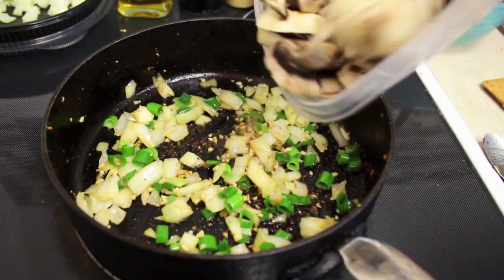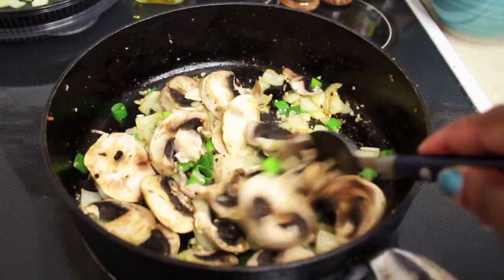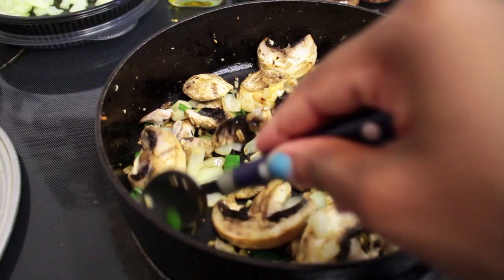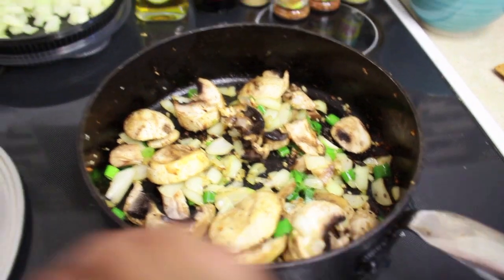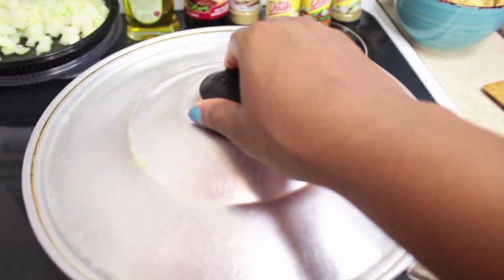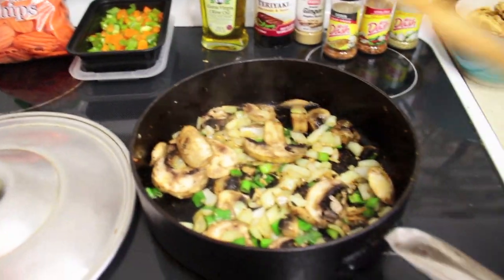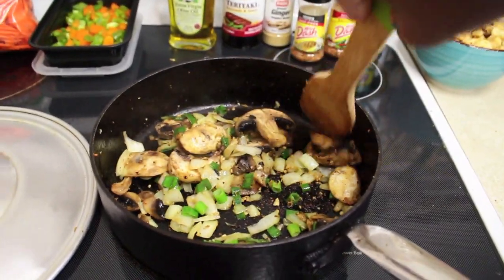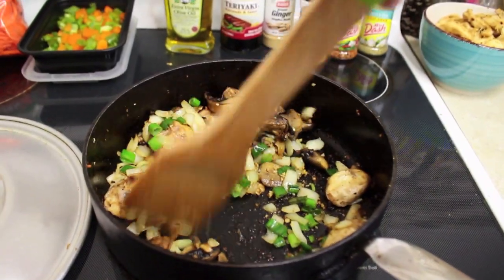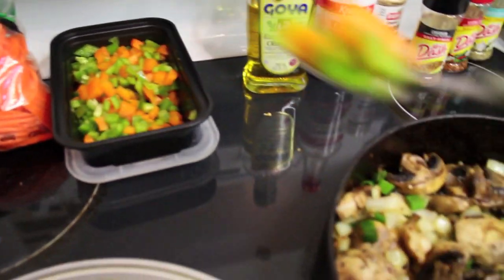In goes the mushrooms — just going to sauté that around for a bit and let this cook up for about a minute and a half. After steaming, I'll give it a toss and add in some green peppers — about four spoons worth — moving things to the side to clear a spot, then incorporating them all together.